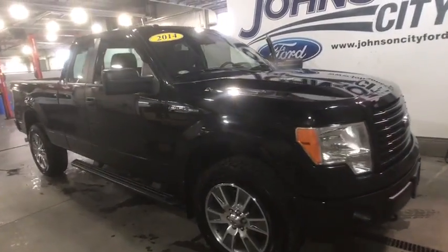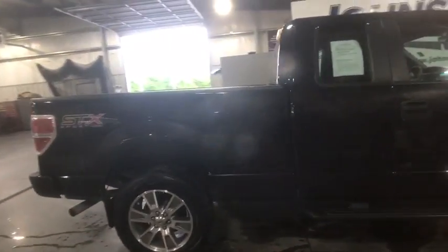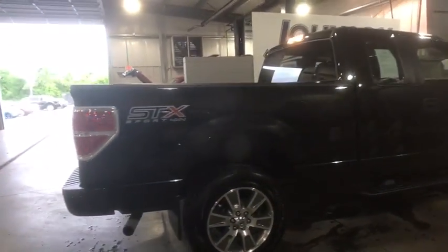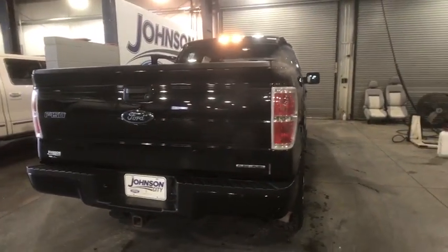A 2014 Ford F-150. A Ford F-150 knows how to handle any situation. It's built to follow orders. No whining. This vehicle has less than 35,000 miles.